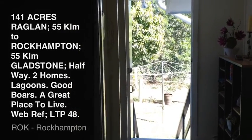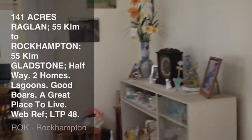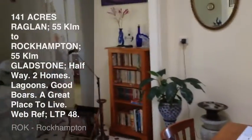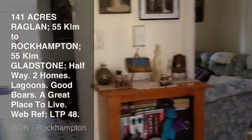Well, here we are at a property called Standfast at Raglan, to the south of Rockhampton — around about 55 kilometers south of Rockhampton and also 55 kilometers north of Gladstone.